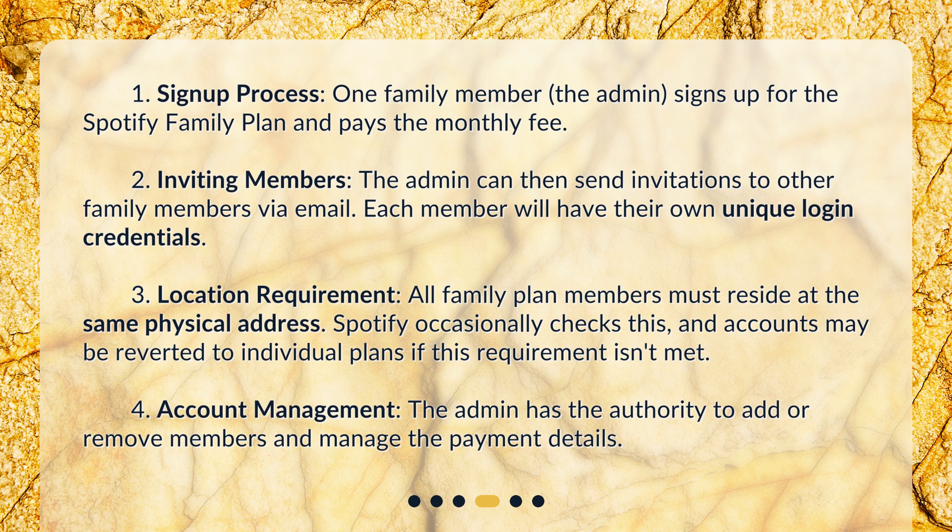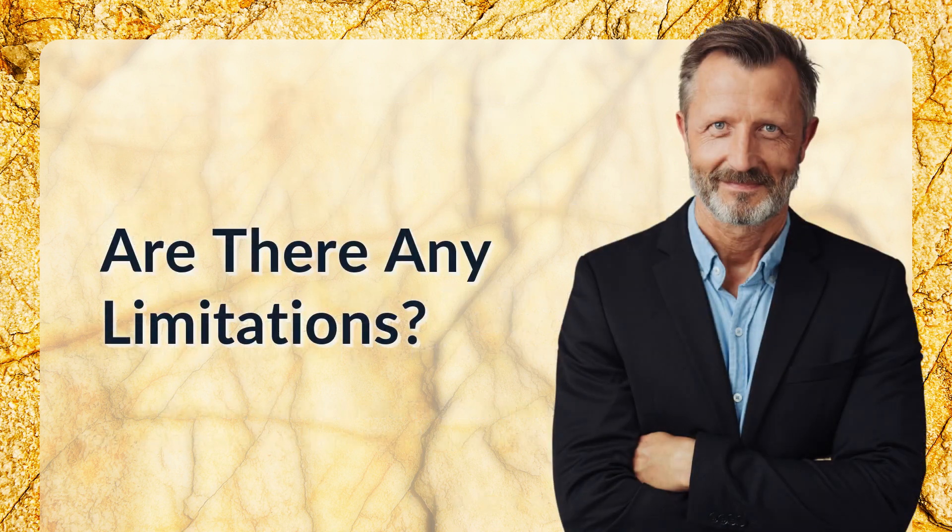Third, location requirement: all family plan members must reside at the same physical address. Spotify occasionally checks this, and accounts may be reverted to individual plans if this requirement isn't met. Fourth, account management: the admin has the authority to add or remove members and manage the payment details.